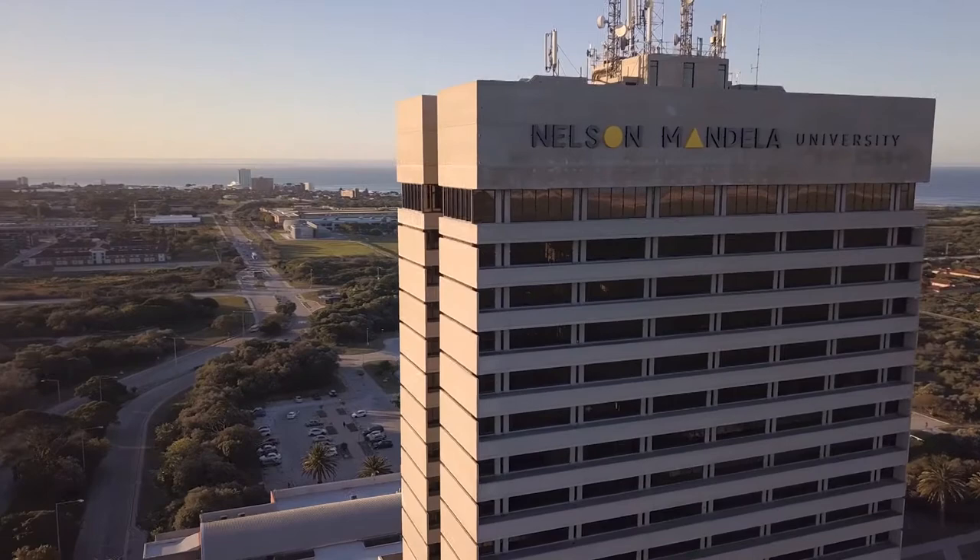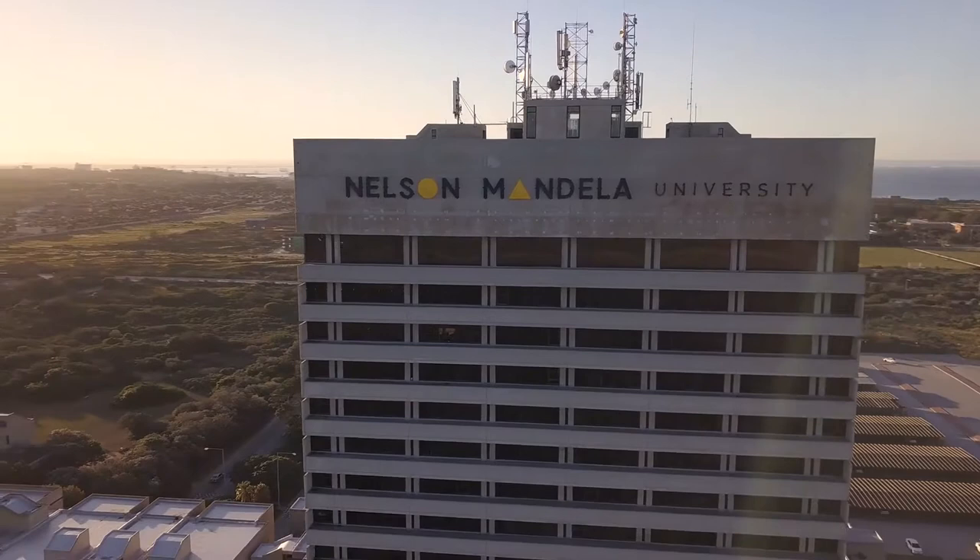Nelson Mandela University is the largest tertiary institution in the Eastern Cape. It has seven campuses which all have their own unique identity.